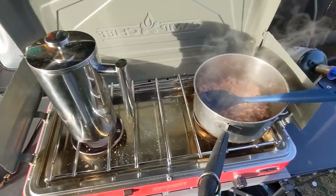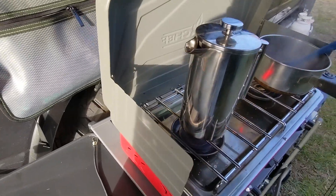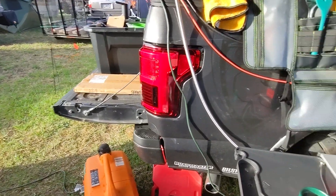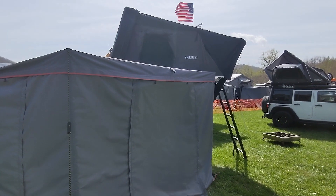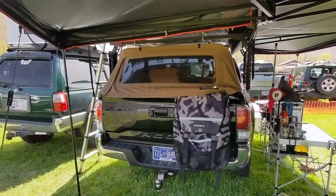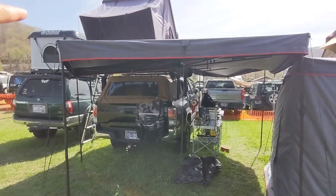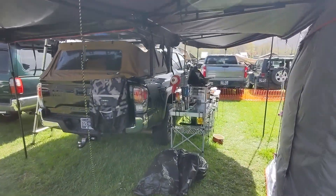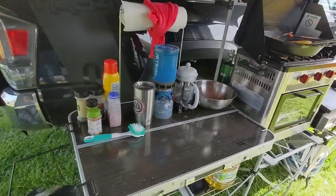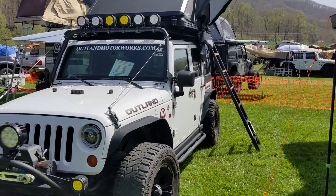For breakfast this morning we got corned beef hash and some hot coffee courtesy of our Mueller French press. It's a pretty nice setup — definitely not wanting for any food this weekend. We've got our buddy Daniel's booth over at Outland Motorworks. You can see their Rhino USA trash bag on the back of his truck. They've got a really nice awning and rooftop tent system — their 270-degree awning with a hard-shell rooftop tent. They've also got a really nice camp kitchen with an oven. We're eating biscuits and gravy off that this morning.